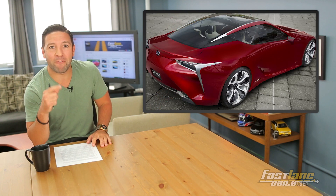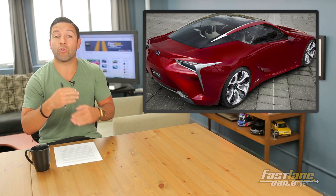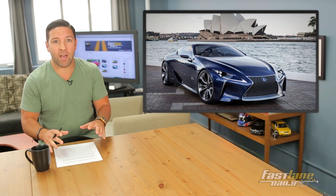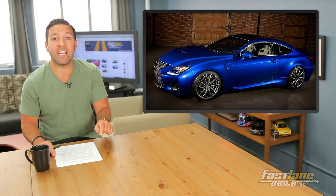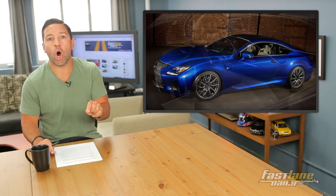The LF-LC may finally see the light of day, and not as the successor for the LFA, but rather as a resurrection of the SC name. The production car will use carbon fiber and aluminum to keep weight down, and it will be faster than the RCF coupe. The 5-liter V8 from the RCF will make 482 horsepower in the new SC, linked to a 10-speed automatic.